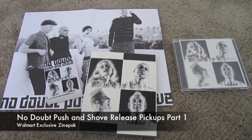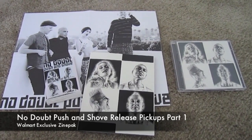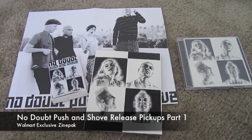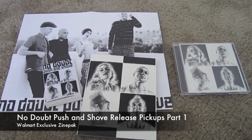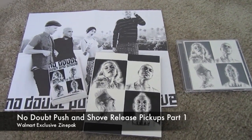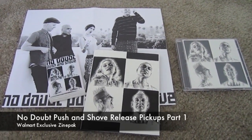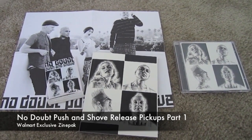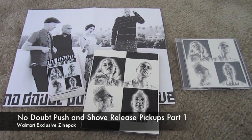Hello No Doubters! My name is Jenny from Beacon Street Online and I just wanted to show you guys my pickups for this morning. As everybody knows, today is Push and Shove day, September 25th. We waited a long time for this album, so No Doubt definitely didn't hold back with the goodies on this release. I'm going to show off a couple pickups I did this morning. If you live in the United States, I think these are the two most important ones and the only ones you really need to get everything that you want.